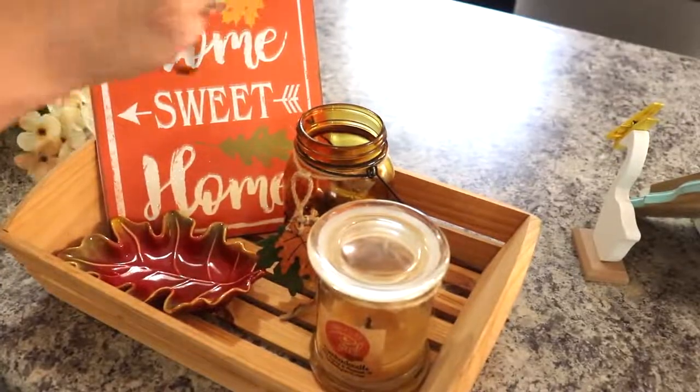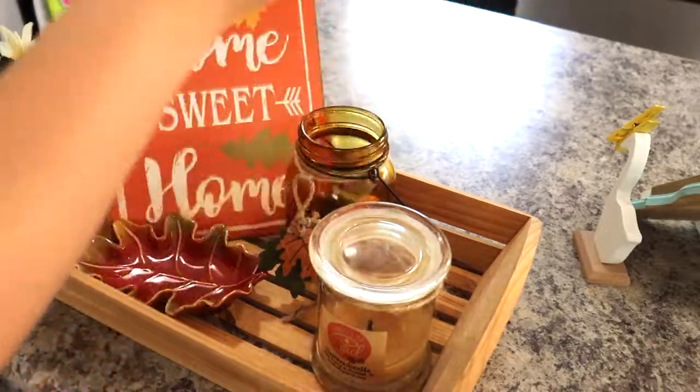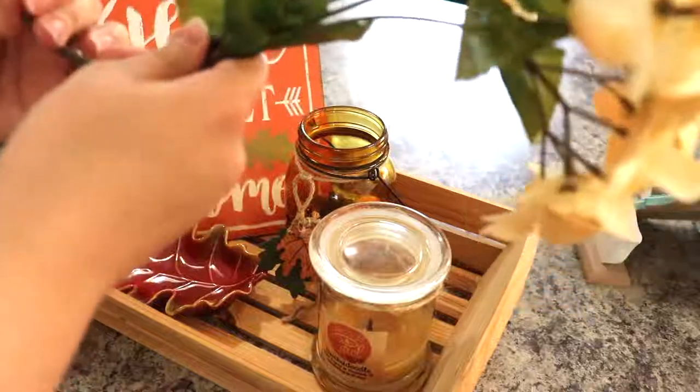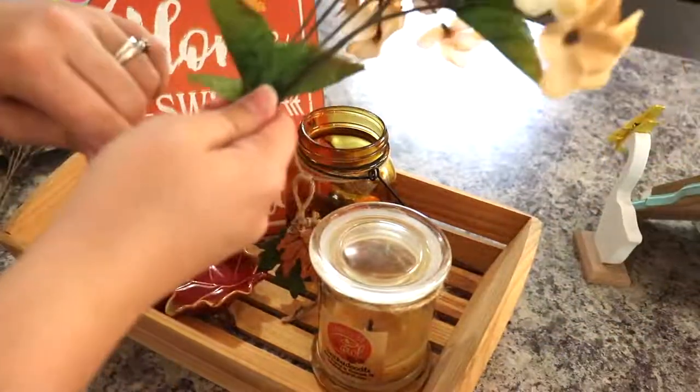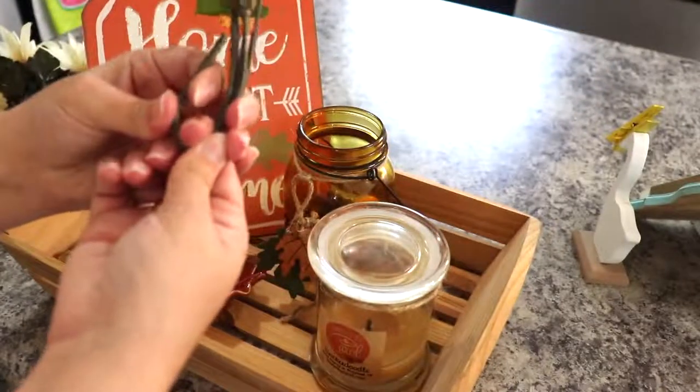A fourth thing that Denise wanted us to have was some fall florals. So here I am just messing around with some of my Dollar Tree flowers — I absolutely love them, especially the neutral colors for fall. Here I am just deciding which ones will fit right in this mason jar.